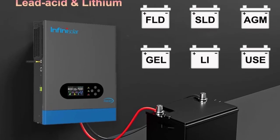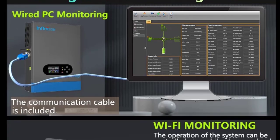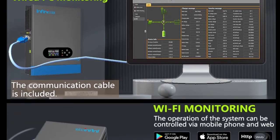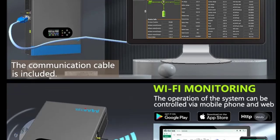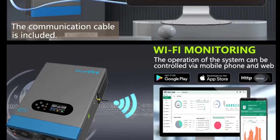Pure Sine Wave Output delivers clean, stable power to protect sensitive home appliances and electronics. Built-in Wi-Fi Monitoring provides real-time performance tracking via mobile app or online portal. Intelligent Protection guards against overload and overvoltage.